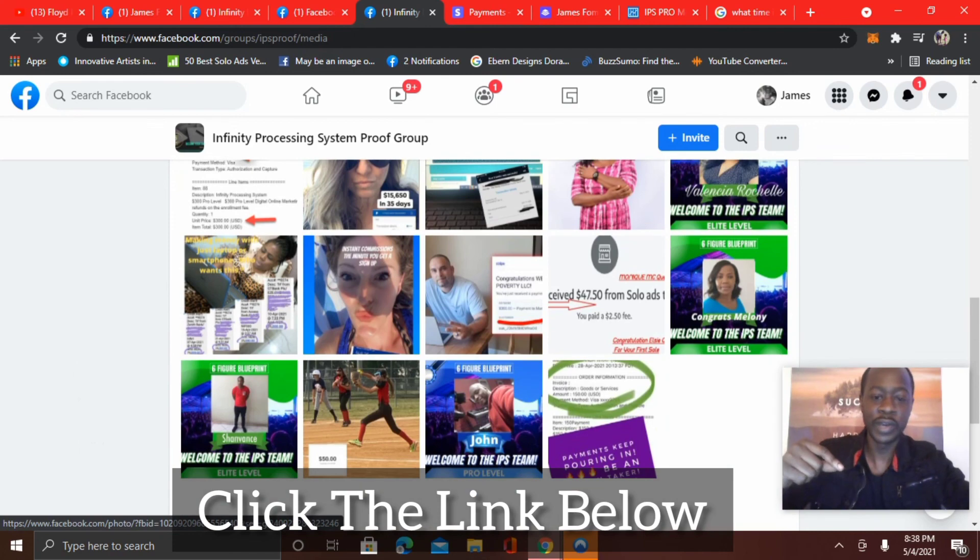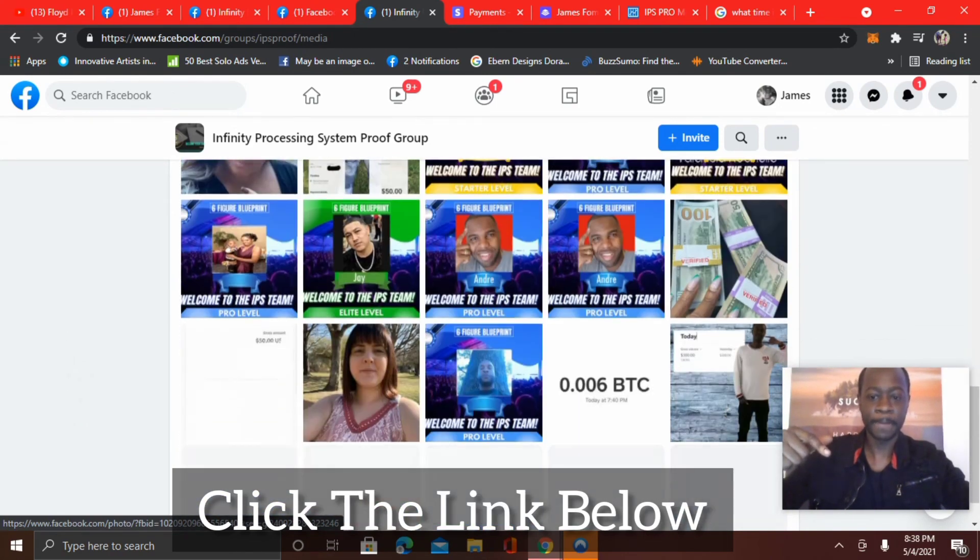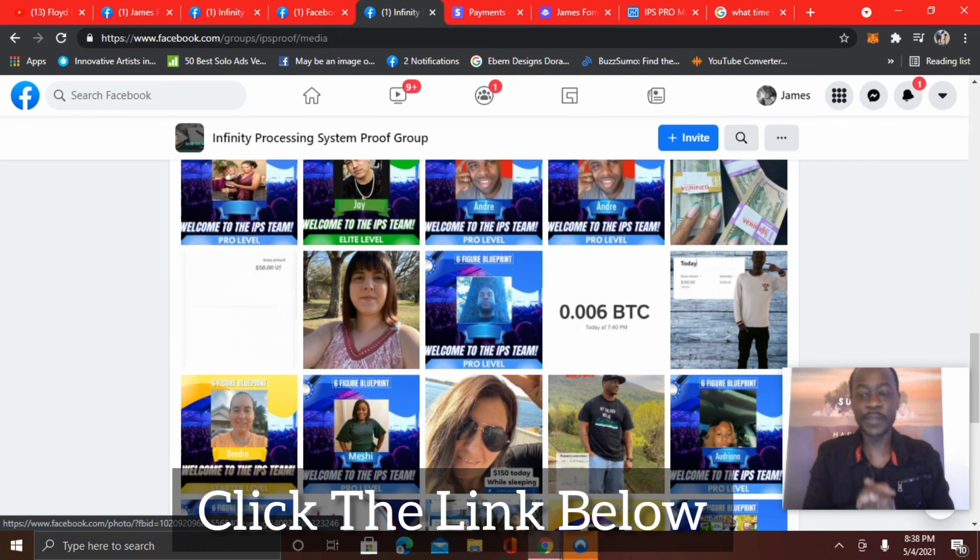I have the link below. Look at all the testimonials — it just keeps going. So that's my update with the Infinity Processing System. Click the link below to check it out and I'll catch you in the next video.